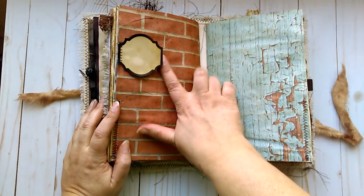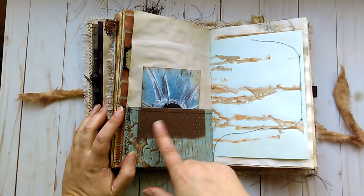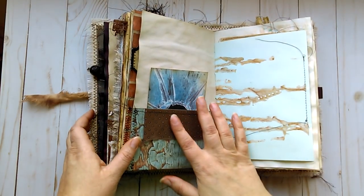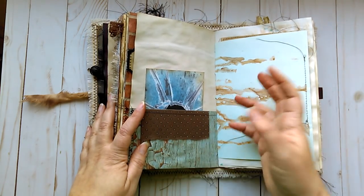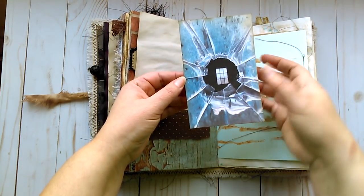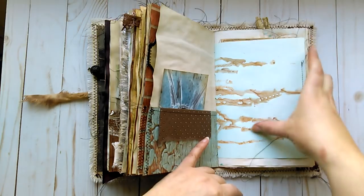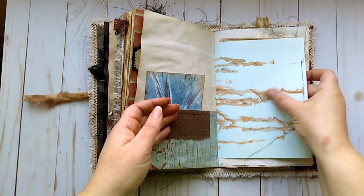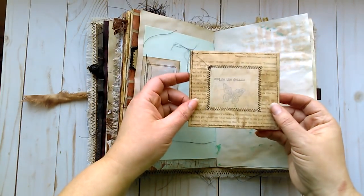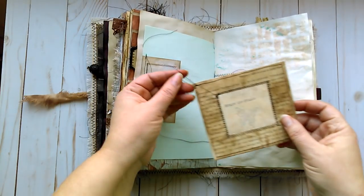There's a little tuck spot here — just a label sewn on there. A pocket with some textured paper — it's got silver, raised dots. Another one of my photographs — this is looking at a window through a broken window. Some vintage writing paper that I grunged up with acrylic paint, just let it run down. Just a tab here with some patterned paper.